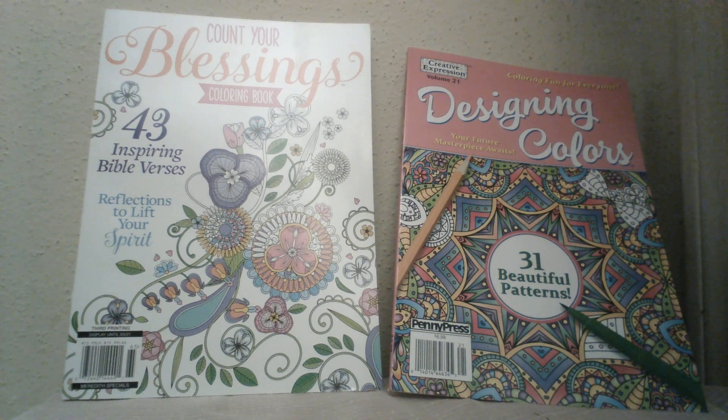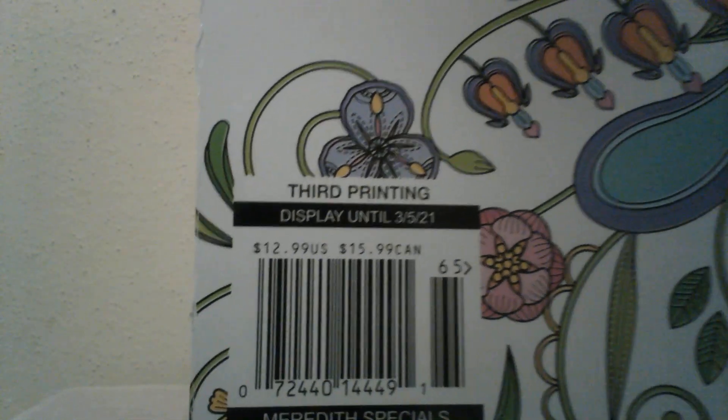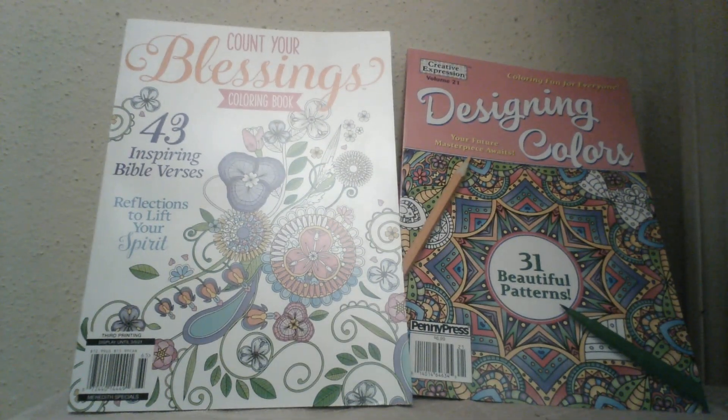Coloring books seem to be popular every month. Look at the original price on this one — but it won't be that price on Saturday, it'll be a great bargain price. And have you seen these ornaments where you take off the top and fill it with whatever you want — whether it be tinsel, glitter, confetti, or you name it.